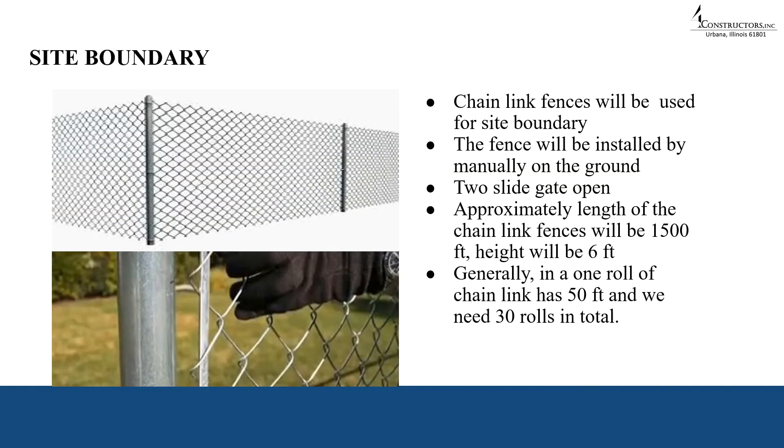We are going to use chain link fences for our site boundary. The fence will be installed manually on the ground. We are also going to use two slide gate openings. The approximate length of the chain link fences will be 1,500 feet and the height will be 6 feet. Generally one roll of chain link has 50 feet, so we need 30 rolls in total.